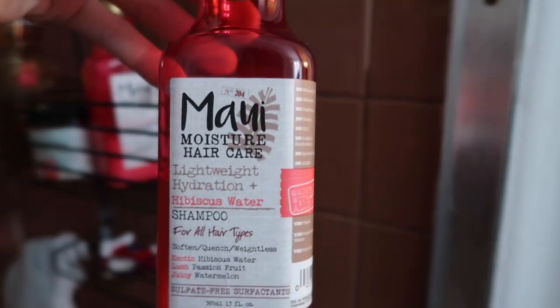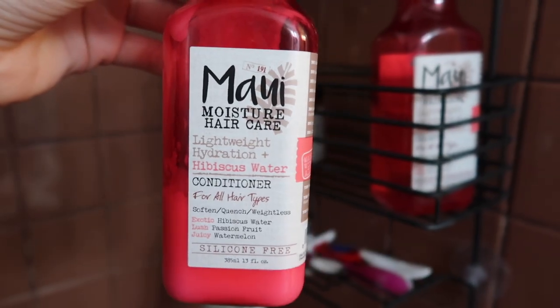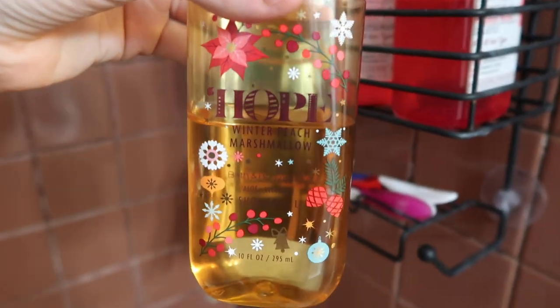It's nighttime now. The plumber guy finally left — so much for me showering early. He was here for like an hour, which is so annoying. So I'm going to shower now and show you what I use. That's all my hair products, and now I'm going to take a shower.